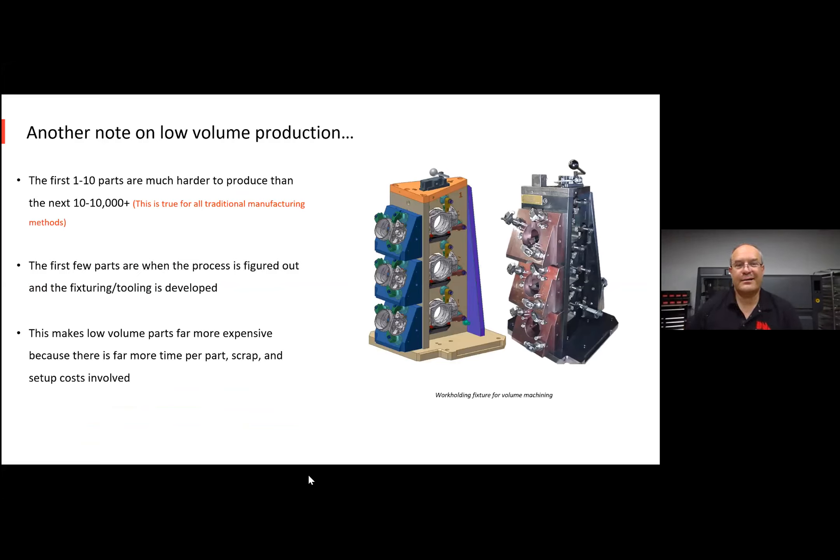Another note on the no-tooling and production rates point: when you have low volume production, the first one, five, or ten pieces are much harder to produce than the next 10 or 10,000 — that's really true for all mass production methods. The first few parts are when you figure out the process, develop the fixturing and tooling, making low-volume parts much more expensive. Having a solution where you can relatively effortlessly print low volumes is just as important as being able to mass produce the parts once you zero in on a design. With a 16-liter Shop System, you can pack a whole lot of different parts and they can be different with every print run.